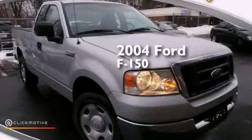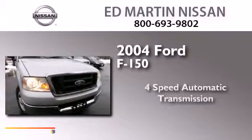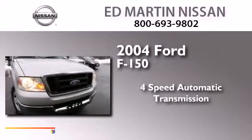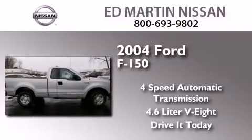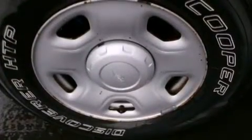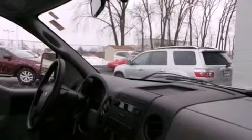This is a 2004 Ford F-150. This truck has a 4-speed automatic transmission and a 4.6-liter V8. All of the following features are included: air conditioning, a passenger side airbag, 4-wheel disc brakes with ABS, and an auxiliary power outlet.